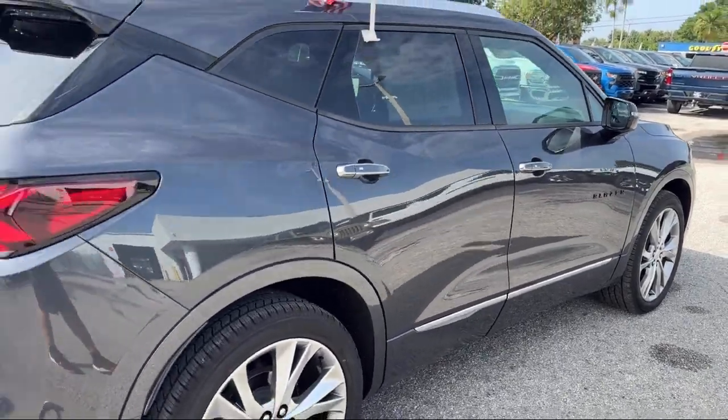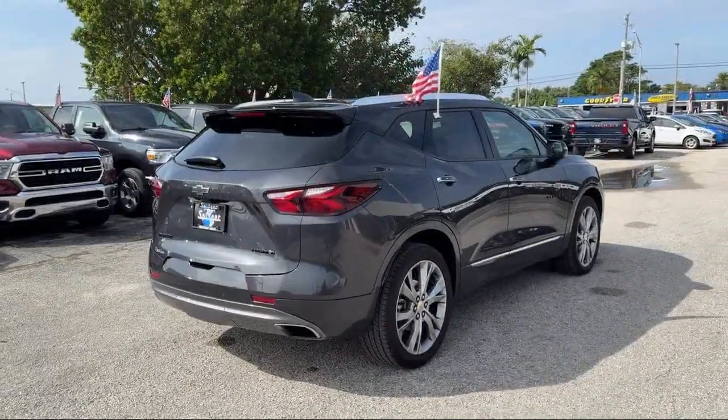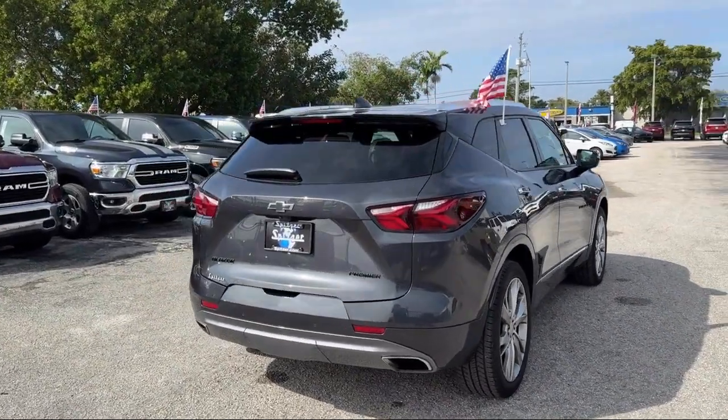Bose Premium Audio System, Heated Rear Seats, Keyless Entry, and has less than 35,000 miles on the odometer.